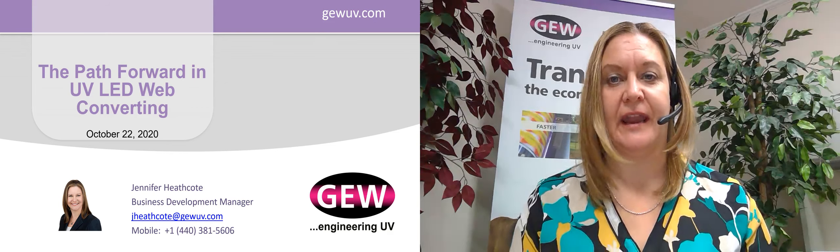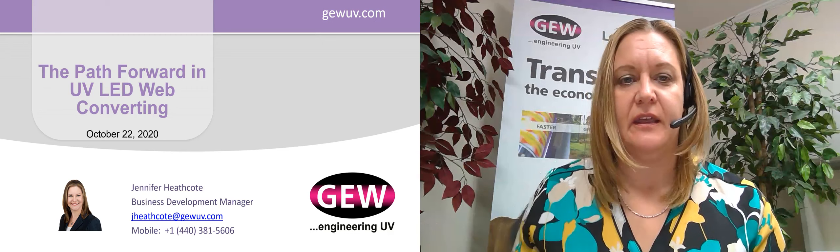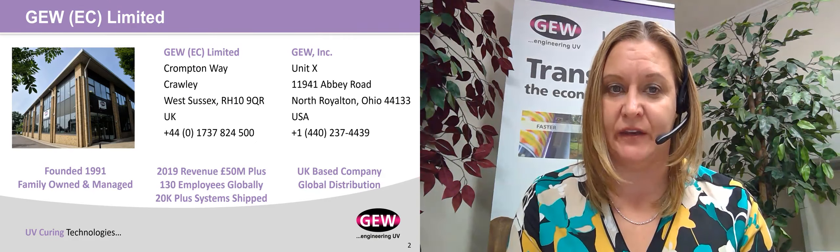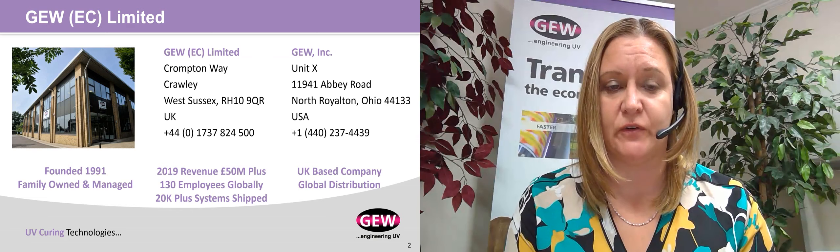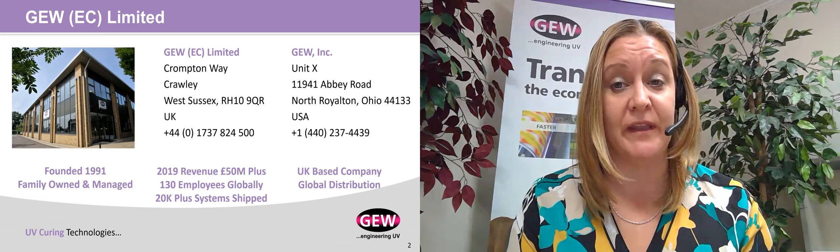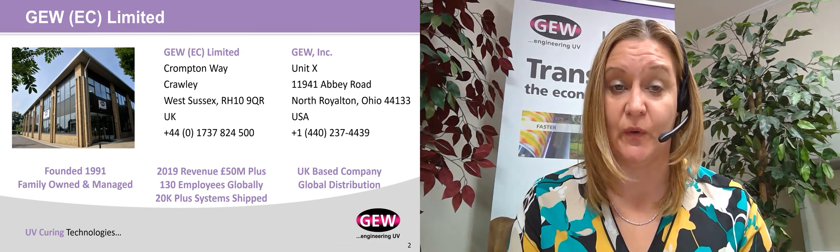My name is Jennifer Heathcote, and I am the Business Development Manager for GEW. GEW is a UK-based, family-owned and managed UV curing system manufacturer. Our headquarters are based in the UK, where we do all of our manufacturing, engineering, and where all of our executive management offices are located.